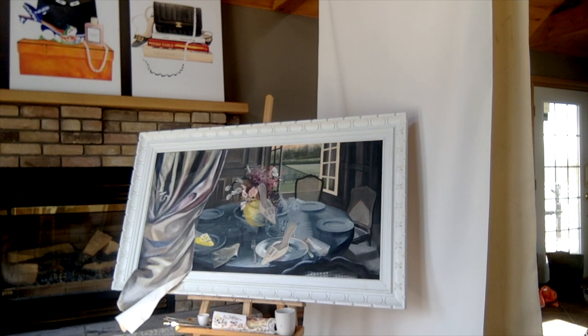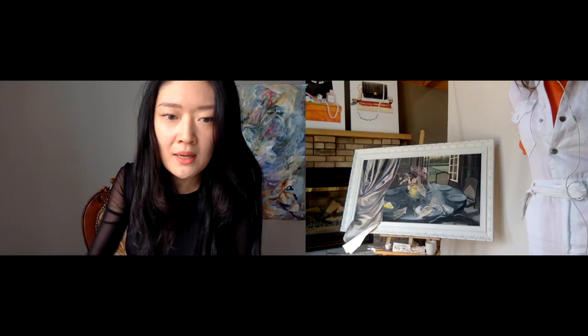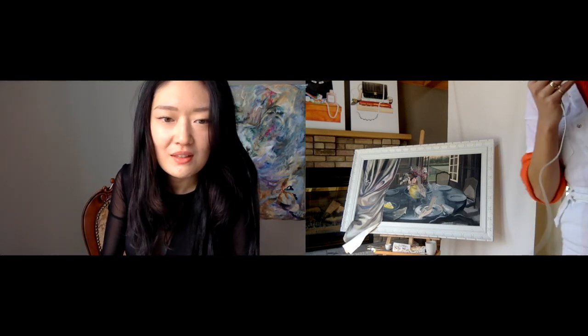There's also a playful element with some shoes in the piece. From the viewer's perspective, the positioning of the window and the curtain makes it feel like you can sense the wind coming through.